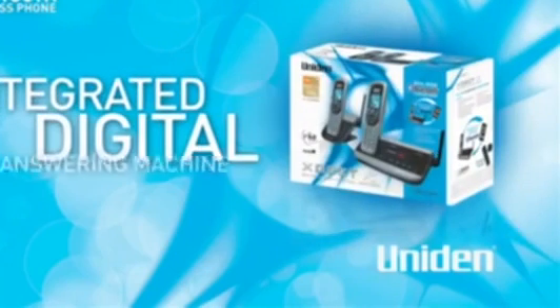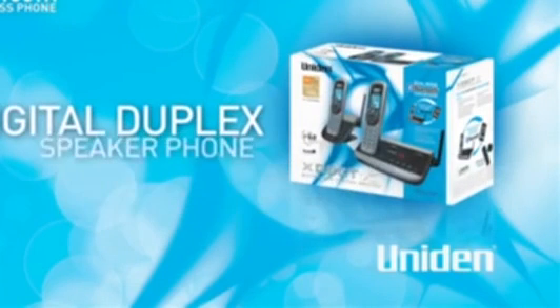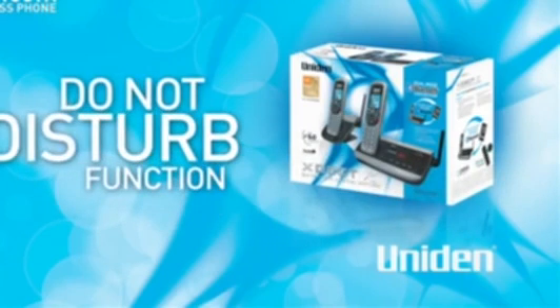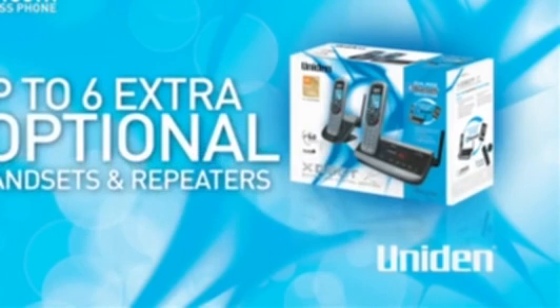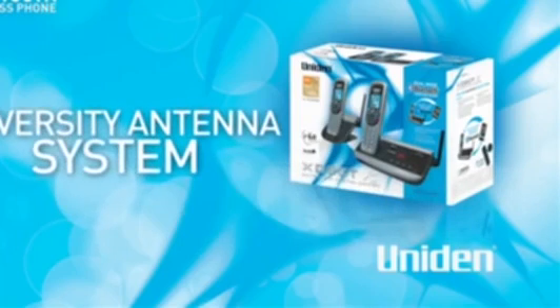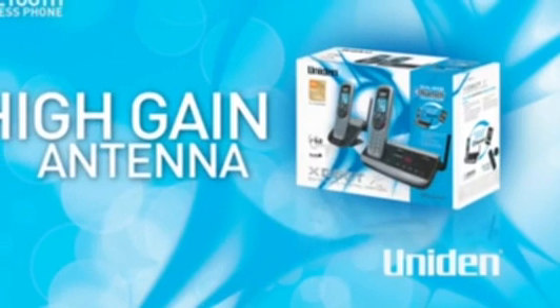The XDect R dual-mode is the perfect phone system for home or business, boasting a wide range of great features like an integrated digital answering machine, advanced LCD and caller ID display, digital duplex speakerphone, do-not-disturb function, up to six extra optional handsets and repeaters, shock-resistant handsets, diversity antenna system for optimal reception and clarity, and the high-gain antenna gives you the very best coverage by cutting out those annoying dropouts.